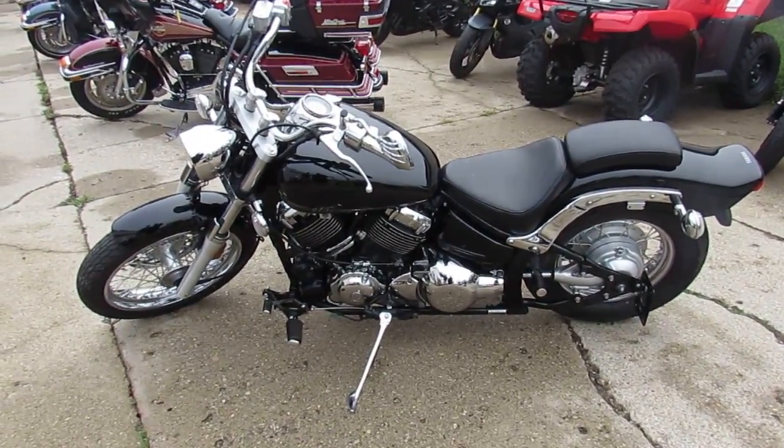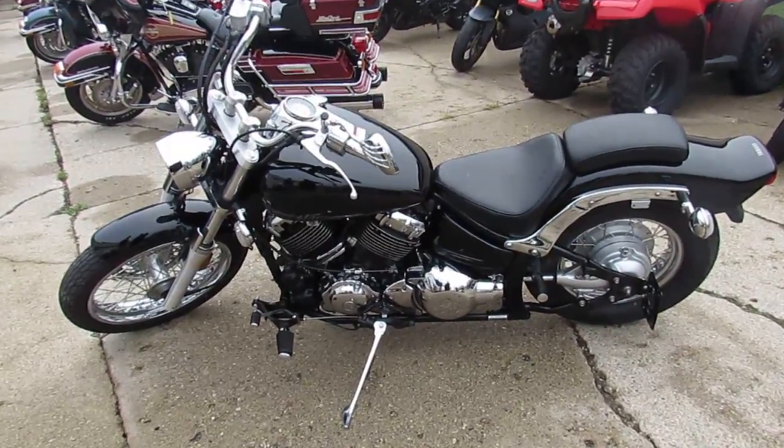Visit our website at ApprovalPowersports.com — over 450 used bikes. Guaranteed financing.